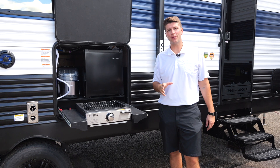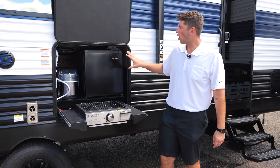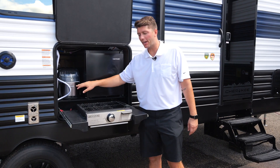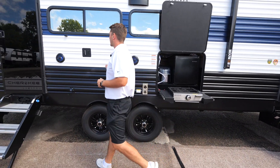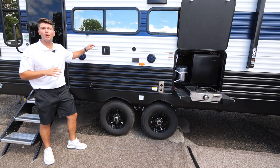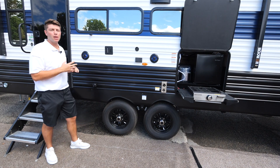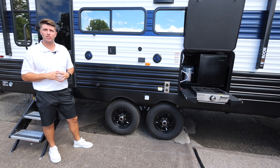On the outside of the 243 TR we're going to have an awesome entertainment area. We're going to include our outside kitchen, which has a refrigerator, ice maker, and grill top. We're also going to give you a TV bracket to take your TV from the inside and put it on the outside, so you can enjoy your favorite sports games and movies outside at your campsite.